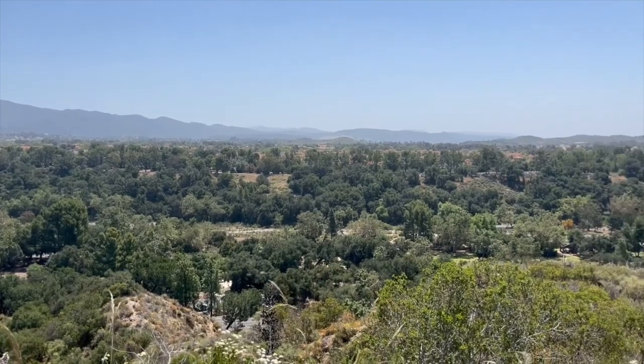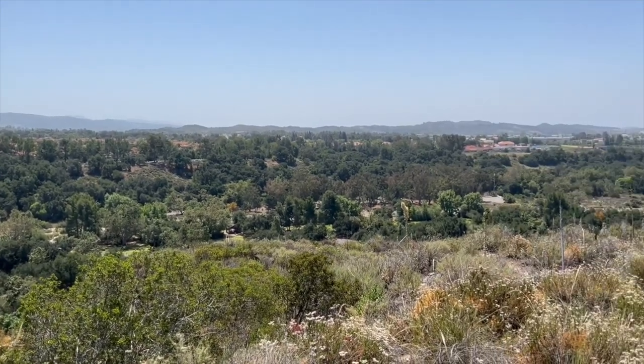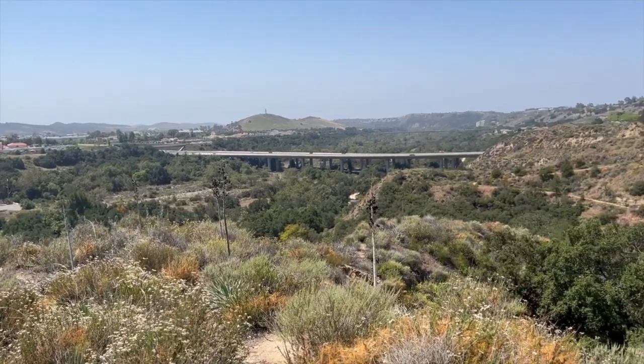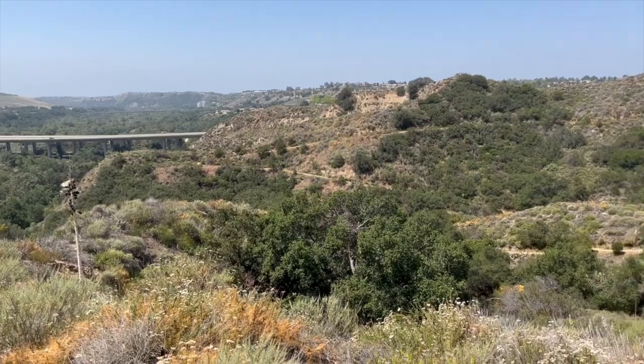The coastal sage scrub and chaparral have been drastically reduced in abundance and face many threats that continue to impact the overall ecosystem and the species found within it. One of the major threats to these habitats is human development. As more land is built on, the range of these rare ecosystems are drastically reduced. While wildfire is a part of the natural life cycle of the California chaparral and coastal sage scrub, the increased frequency of wildfire could lead to permanent loss of this habitat. As wildfire events increase, native plants will not be able to survive and reappear, instead being replaced by invasive species and grasses. As invasive species take over, the coastal sage scrub and chaparral will be replaced with non-native grasslands, and many plant and animal species would be lost in the process.